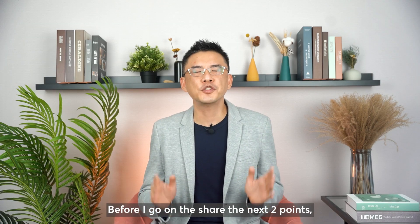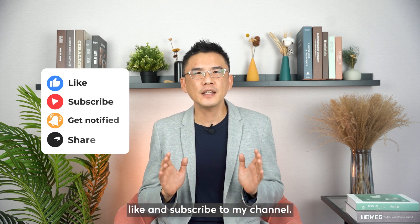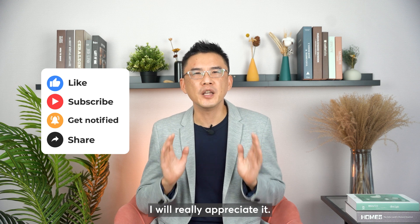Before I go on to share the next 2 points, if what I have shared so far has been helpful, please consider commenting, liking, and subscribing to my channel. I will really appreciate it.